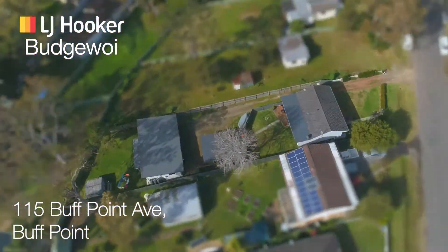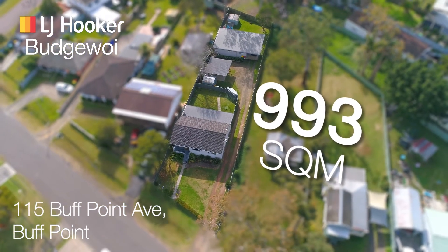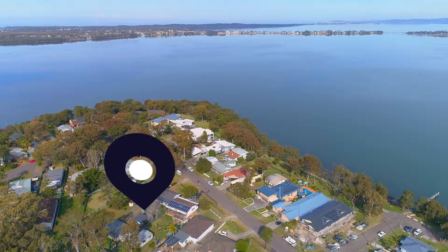Here we are at 115 Buff Point Avenue, Buff Point — a great location with a great property. We have a three bedroom cottage at the front with a two bedroom granny flat at the rear. Both are currently tenanted, so great for the investors.